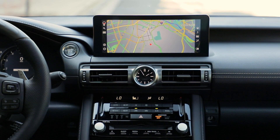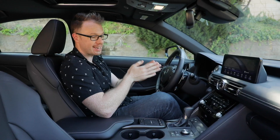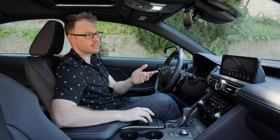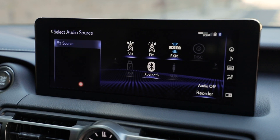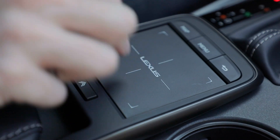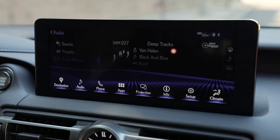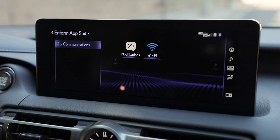This is a 10.3-inch screen derived from the system first seen in the Lexus LS luxury sedan, and it's quite nice. Lexus has gotten a lot of flack over the years for their infotainment system feeling very dated — you have to use this trackpad to control what's happening on the screen. However, with this latest revised interface and the larger screen, it's the best implementation yet.